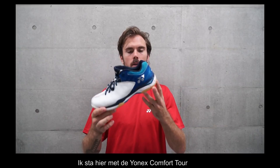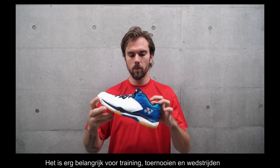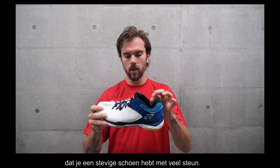I'm standing here with the Yonix Comfort Tour and this is my favorite shoe from Yonix. It's very comfortable, and it's very important for both practice and tournaments and games that you have a very solid shoe and a lot of comfort.